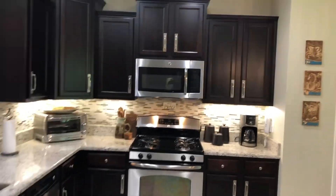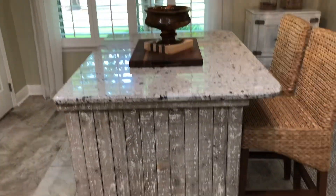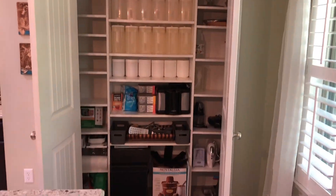The kitchen is equipped with a gas range, a beautiful island with lots of storage, and a pantry.